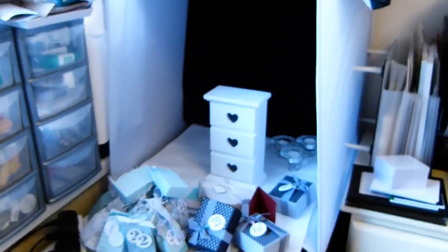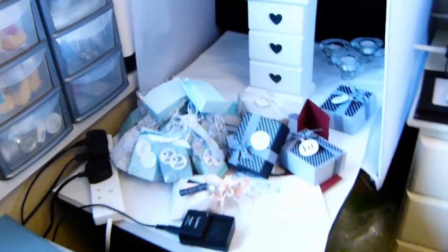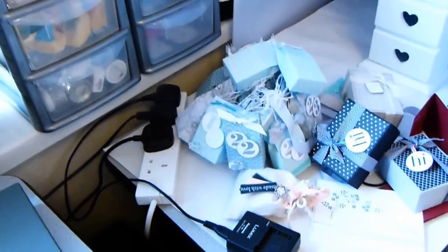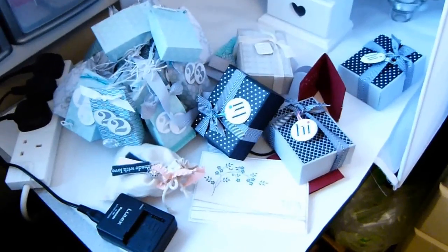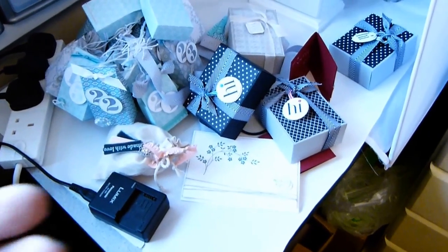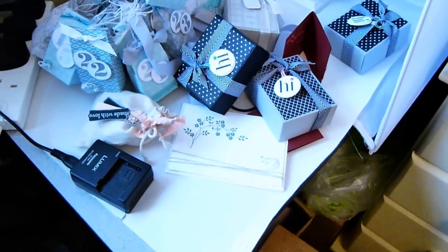This is my photo studio — this is where I take all my photographs that go in my blog. When I'm working, I don't actually shoot a photograph immediately after I've completed a project. I will put them all to here and maybe two or three times a week I will sit and photograph everything. And then when that's done, they will be put away and stored.